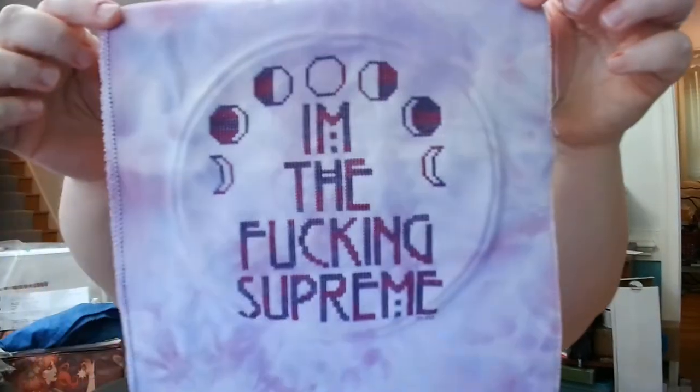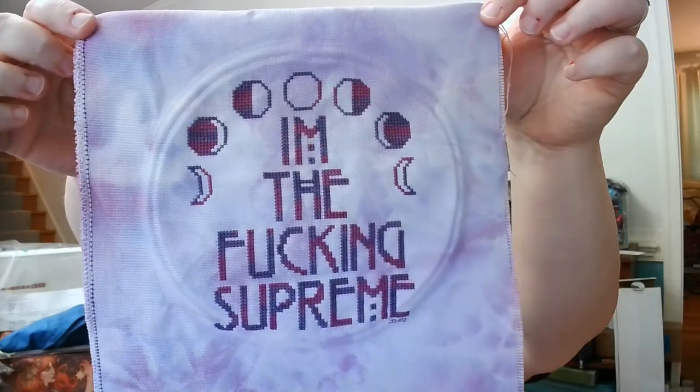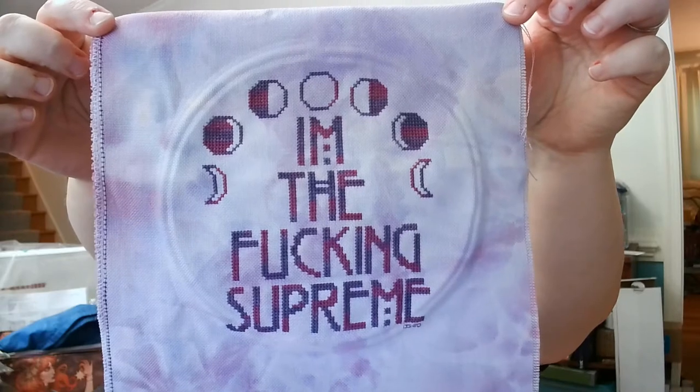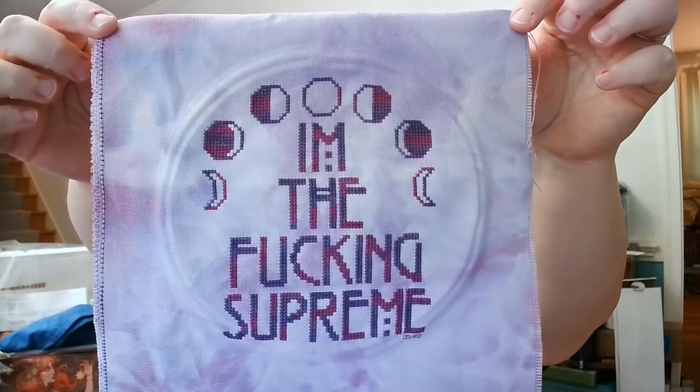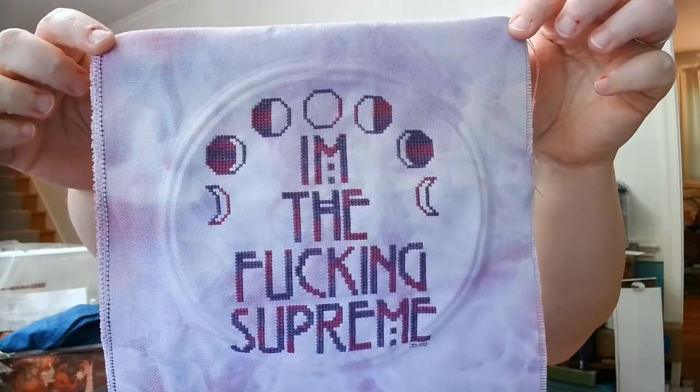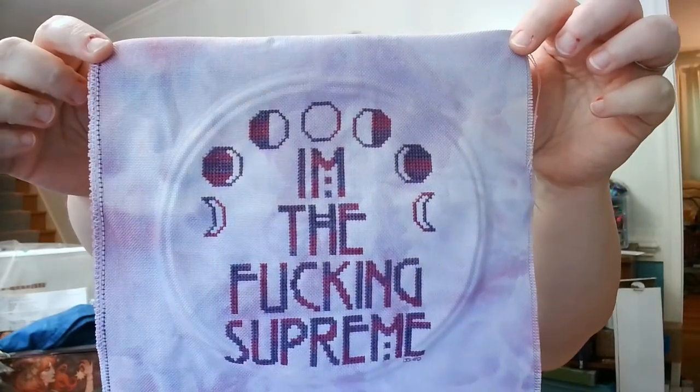And here is the result. So, language warning — I'm not going to say it out loud, but you can read it: 'I am the effing supreme.' It's pretty awesome, I think.